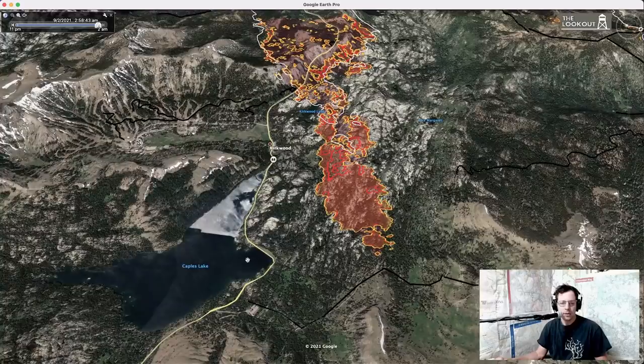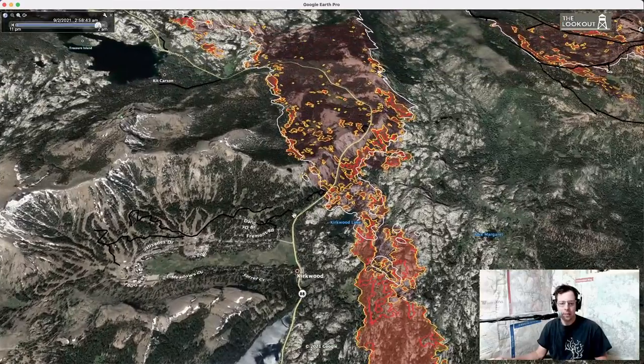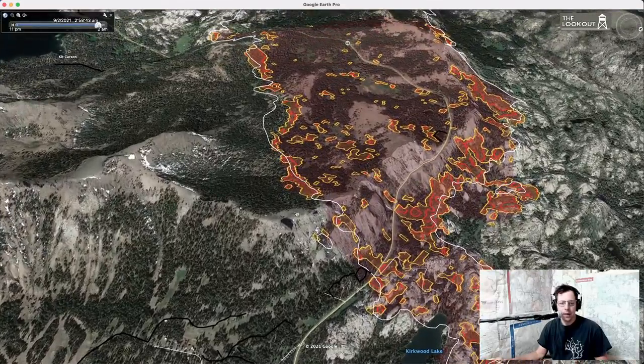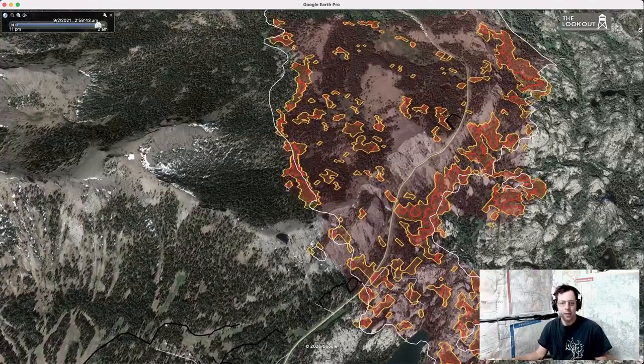When we do get to use the tankers they're really effective, especially in more open ground. Capels Lake, Kirkwood — no real spread near Kirkwood resort proper. It does continue a little, spotting and spreading slowly, but we haven't had any major runs here.